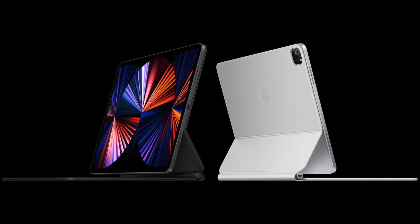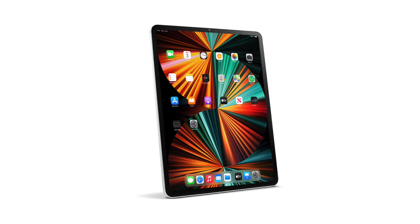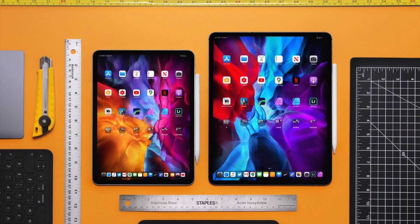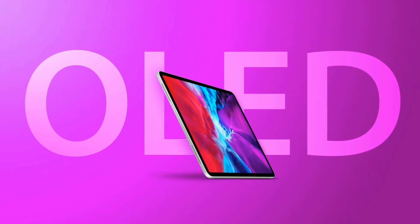Some may be wondering whether we'll see this on the 12.9-inch model first and then down to the 11-inch. The report states that won't be the case — we should see it on both the 11-inch and 12.9-inch models at the same time. Do note that OLEDs in general are very expensive, so I could see a price hike with the iPad Pros because of these new OLED panels.